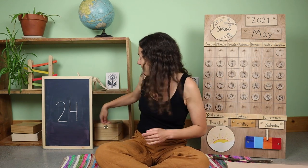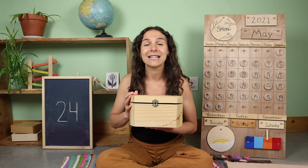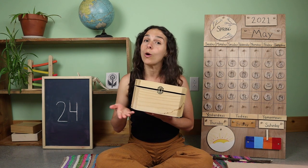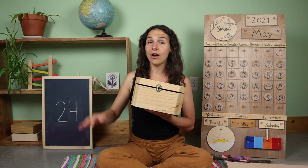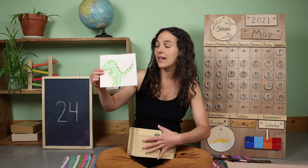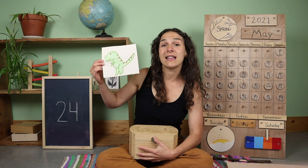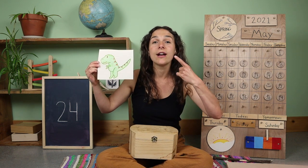I wonder what we'll find inside of the letter box today — it's something that ends with the letter X. Here's your first clue: this is a type of dinosaur. This large dinosaur was a carnivore, or a meat eater, so these dinosaurs had very sharp teeth and sharp claws. They also had a pretty long tail. Do you know what type of dinosaur this is? This is a Tyrannosaurus rex, or T-Rex for short. T-Rex ends with the letter X.